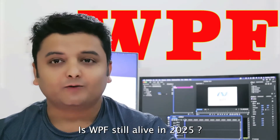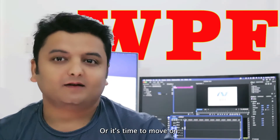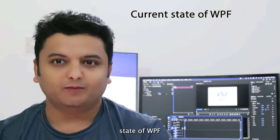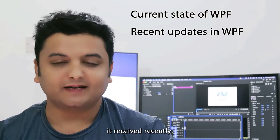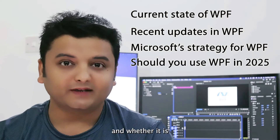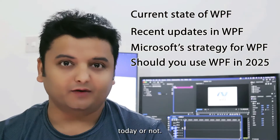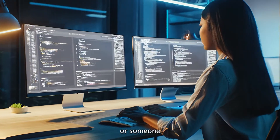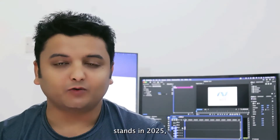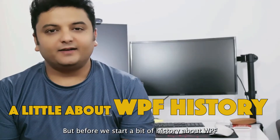Is WPF still alive in 2025 or is it time to move on? In this video we are going to look at the current state of WPF, what updates it's received recently, what Microsoft has planned for it, and whether it is a relevant skill for developers today. If you are a desktop developer or someone who is just curious where WPF stands in 2025, then this video is for you.